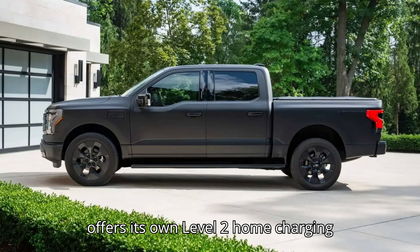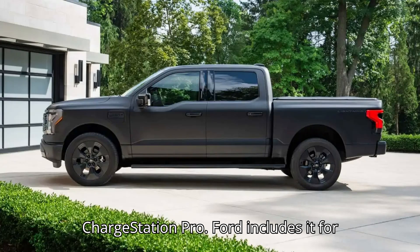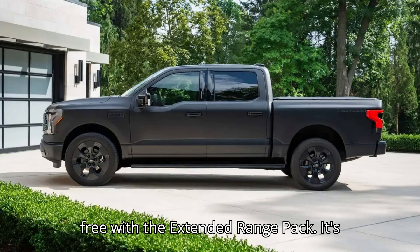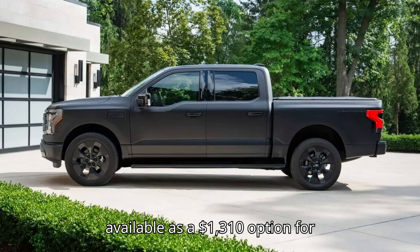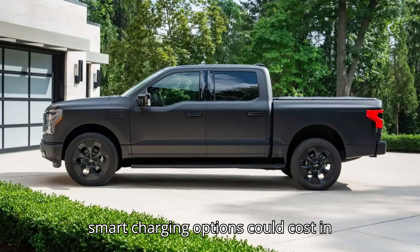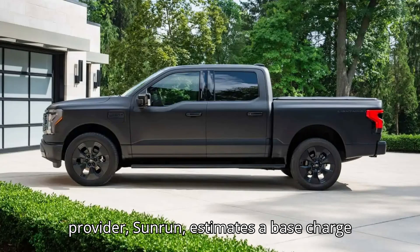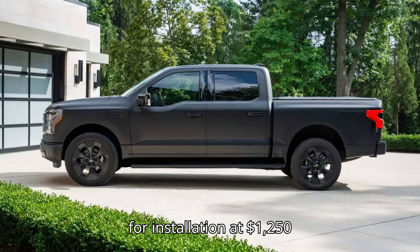Ford offers its own level 2 home charging option for the F-150 Lightning, the ChargeStation Pro. Ford includes it for free with the extended range pack; it's available as a $1,310 option for standard range buyers. Alternative smart charging options could cost in the $500 to $600 range. Ford's preferred provider, Sunrun, estimates a base charge for installation at $1,250 to $1,650.